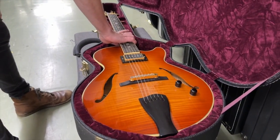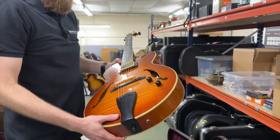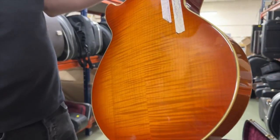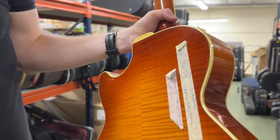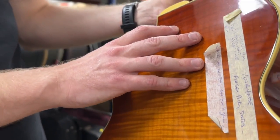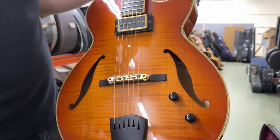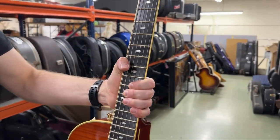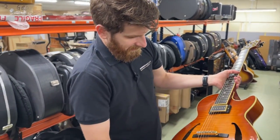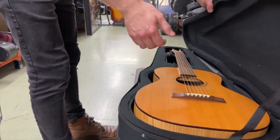From the same collector, here's a really lovely Sadowski hollow body — the Jimmy Bruno signature model, made in 2007. It's a good jazz guitar with nicely flamed maple. A rarer thing that doesn't come up often in auctions, and another good quality guitar made in the USA.